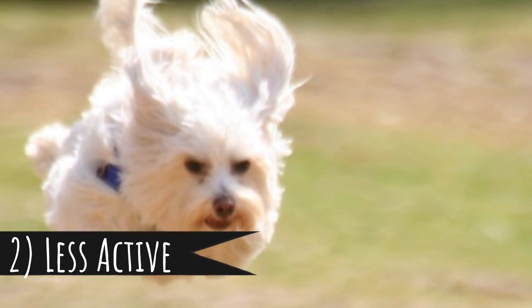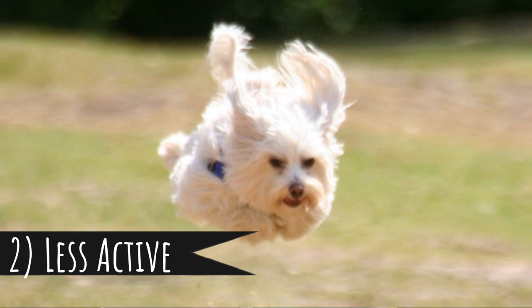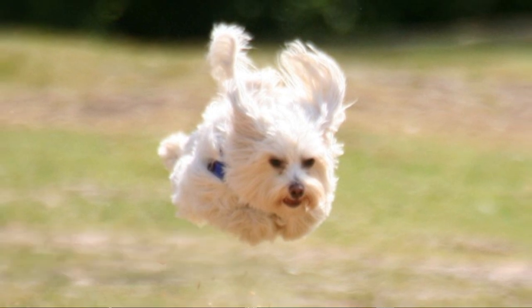Number 2: less active. This is definitely not true for all small dogs — the Jack Russell Terrier is a small dog and it's the most hyperactive breed of all — but the majority of them are not hyperactive dogs. It's much easier to exhaust their energy. Thanks to that, they are a much better choice for seniors and for, well, lazy people.